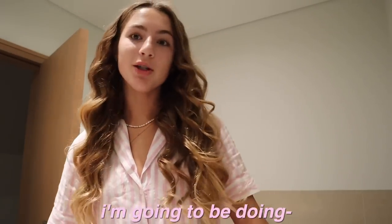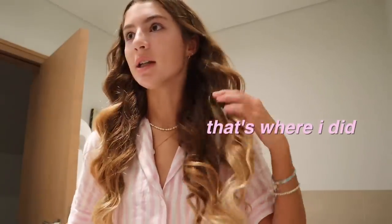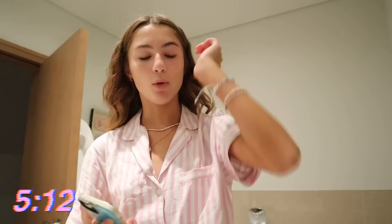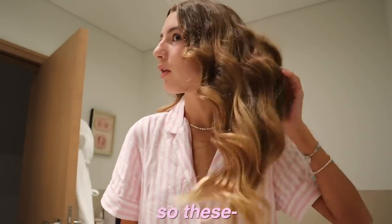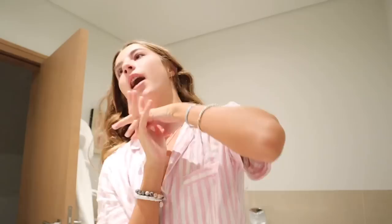Hey guys, in today's video I'm going to be doing a travel vlog to France, basically just my travel day. If you watched my last video, it was my preparing for France video where I did these heatless curls. They turned out pretty good, a bit poofy on top but they'll probably drop throughout the day and be more wavy. It's 5:12 and I have to leave my house at 6. I'm very excited to go to France and surprise Sadie!